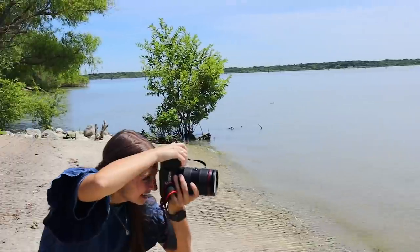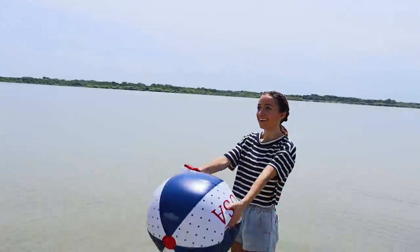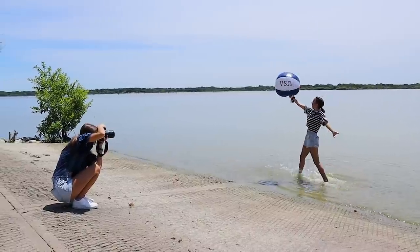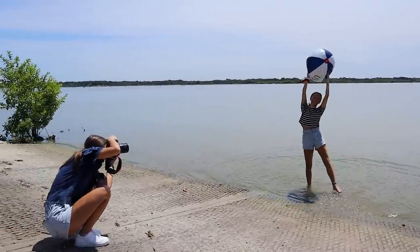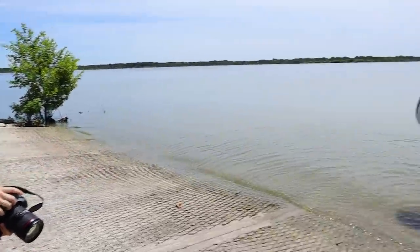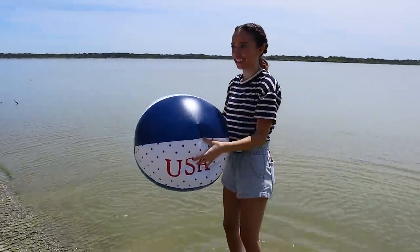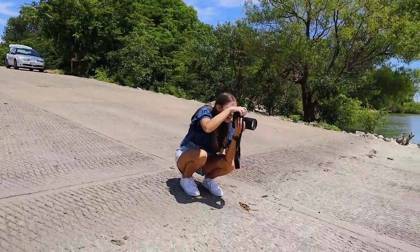There are bugs all over me. Go! It's like so sunny. I'm having so much fun, oh my God. Okay, give me like a splash — do something where it's like a jump but it splashes a lot. Jump! It's messy, girl.